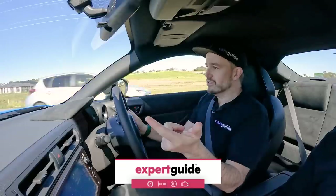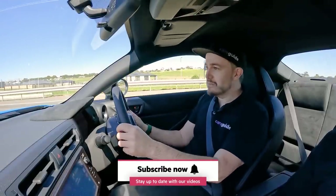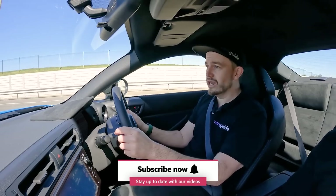Still rear-wheel drive, still no turbo engine, still the benchmark when it comes to driving dynamics for this sort of money? Well, in this review you'll find out.